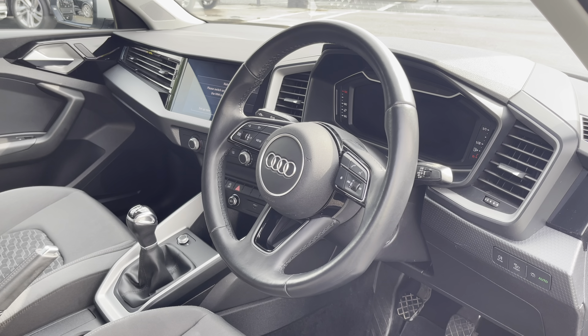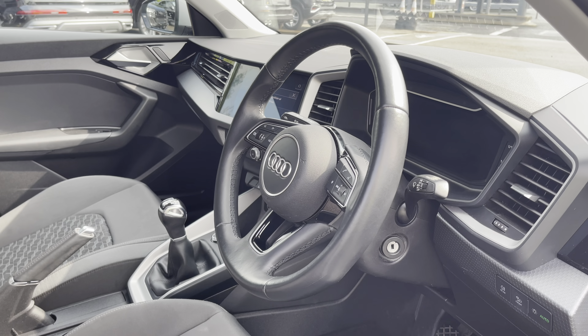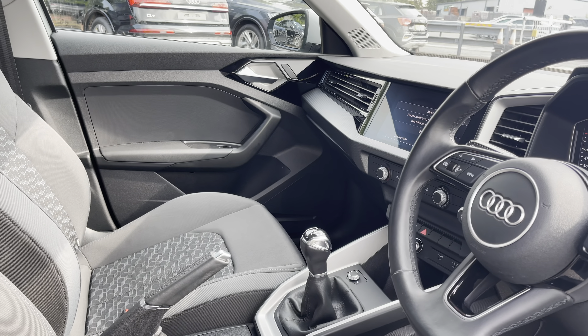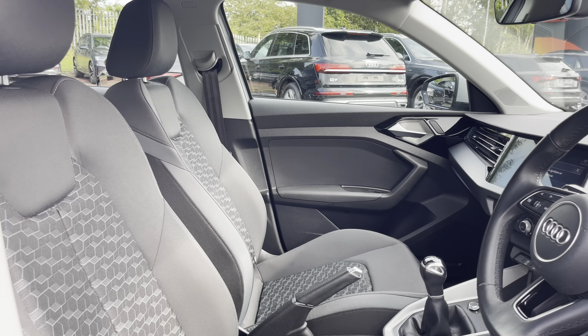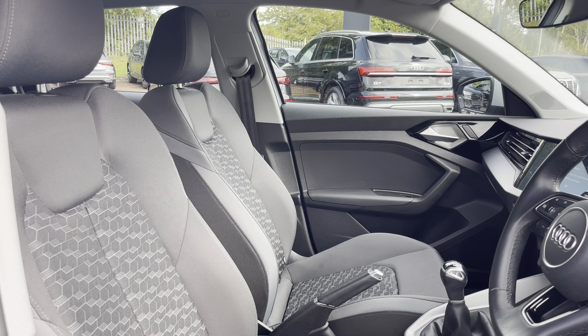Here we have the even more impressive front interior with the 3-spoke multi-function steering wheel finished in black leather, alongside the slate grey fine paint finish polygon structure inlays which help to really refine the look of this interior. The front sport seats are finished in the same funky granite grey novum cloth as the rear.